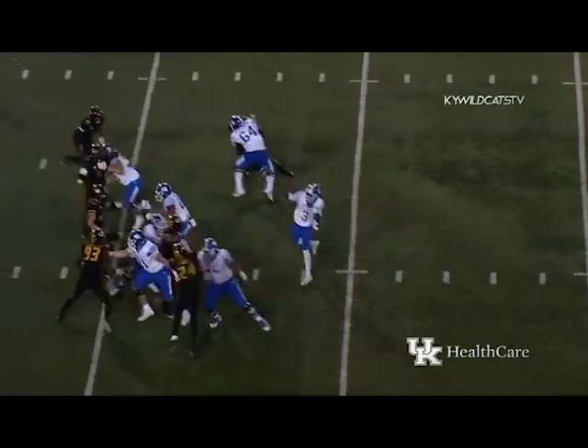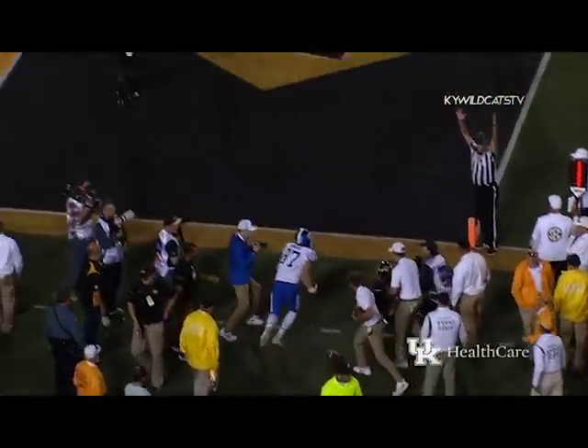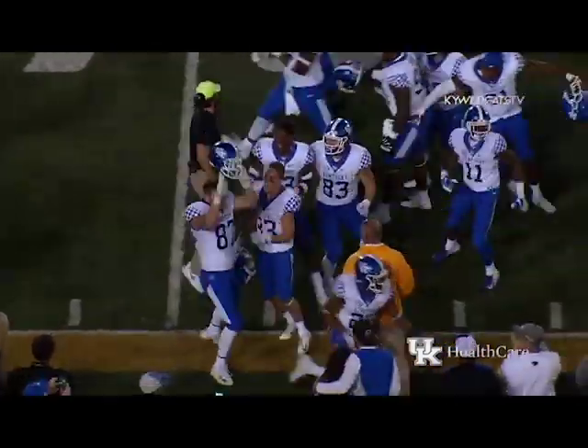Terry Wilson — he's going to throw — Conrad — touchdown Kentucky! Kentucky victory! I was waiting for the signal, I didn't need a signal.